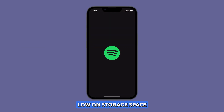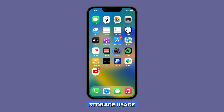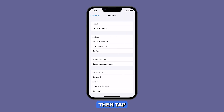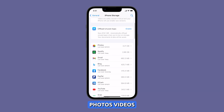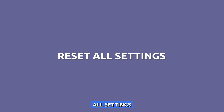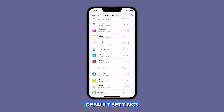Check the storage usage. If your iPhone is running low on storage space, it can also cause lagging. To check your storage usage, go to Settings and select General, then tap iPhone Storage. If you are running low on storage space, you can delete unused apps, photos, videos, or other files.